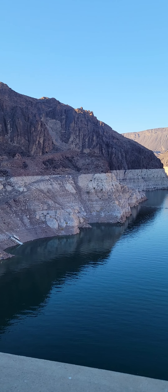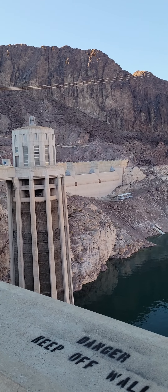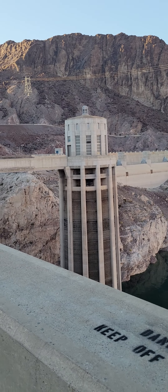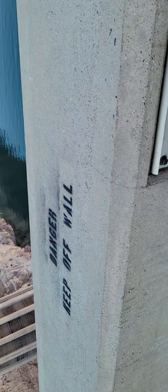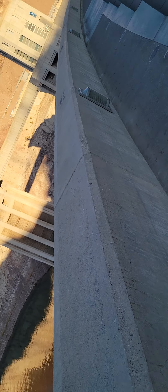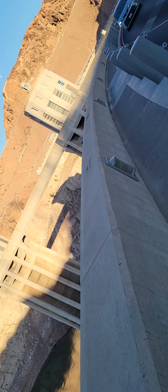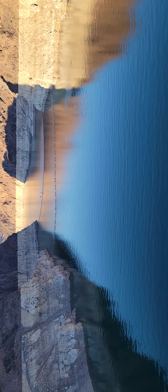Let's give a little slow panoramic view of the Hoover Dam. Lots of rich history here. There are 'Danger, keep off the wall' signs all across this wall here, saying to keep off the wall because this is very high up — you can definitely fall. So if you ever come down here, just be very careful.